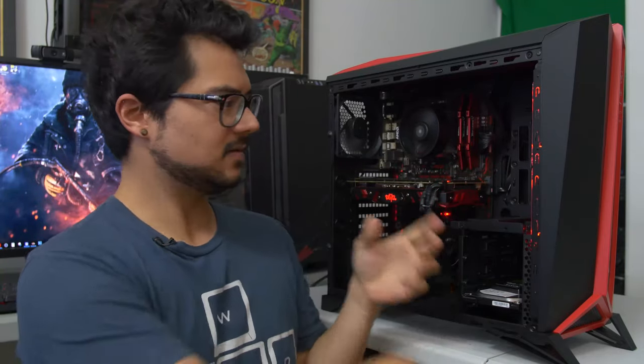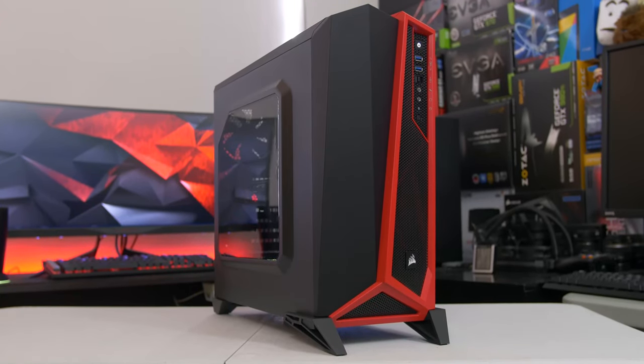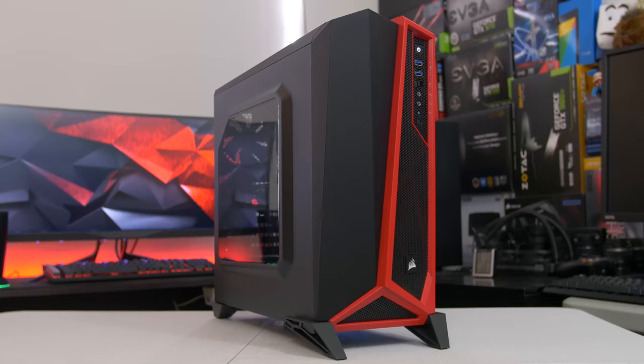Back in April, I built this fantastic machine. This was April's PC of the Month — the budget 1440p gaming rig for $850. But unlike most other PC of the Months, I did not follow through with the Part 2, giving you guys the full look at all the gaming benchmarks, thermals, acoustics, and all that jazz. So yeah, that was my bad.